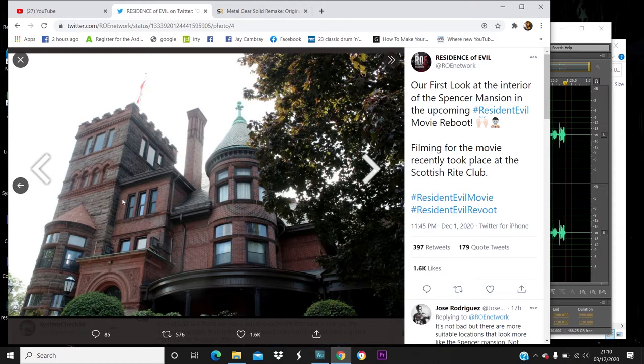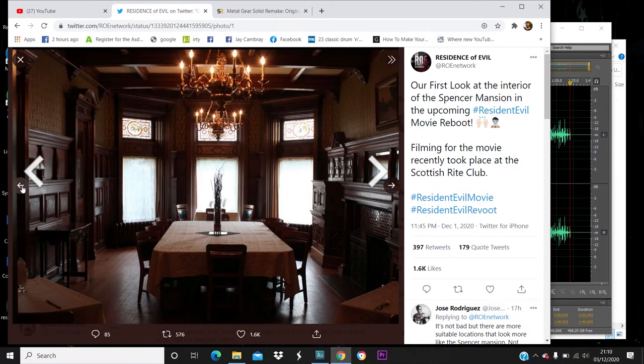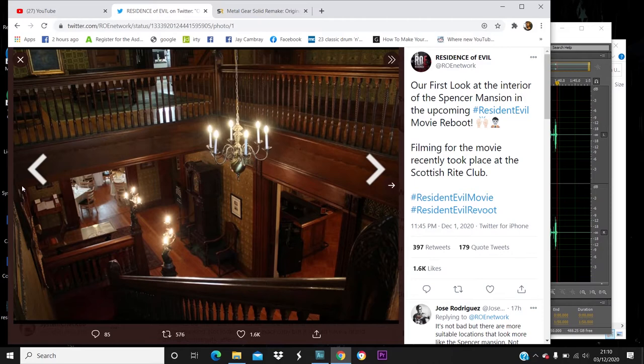I'm going to go to the last one, and this is the mansion from the outside — which, to be honest, being real with you, doesn't look like the Spencer Mansion at all. It says filming for the movie recently took place at the Scottish Riot Club, so it's a building in Scotland somewhere.